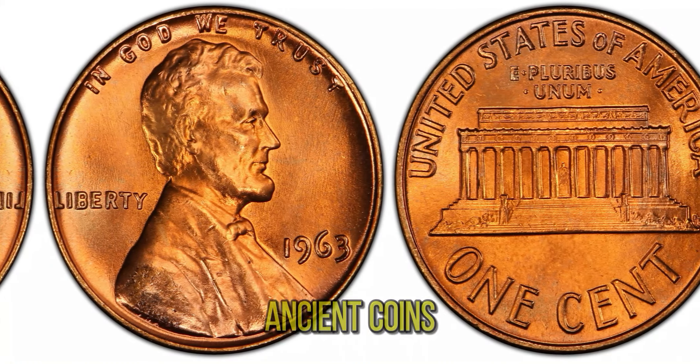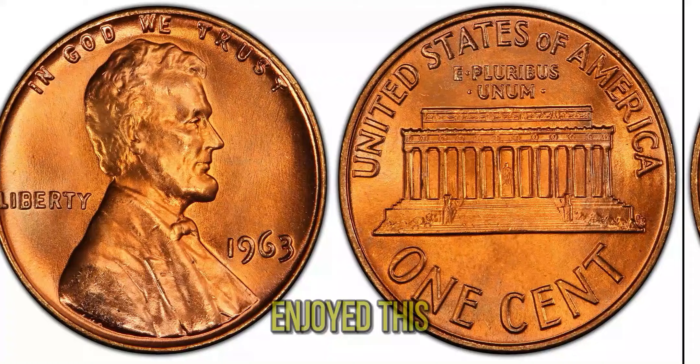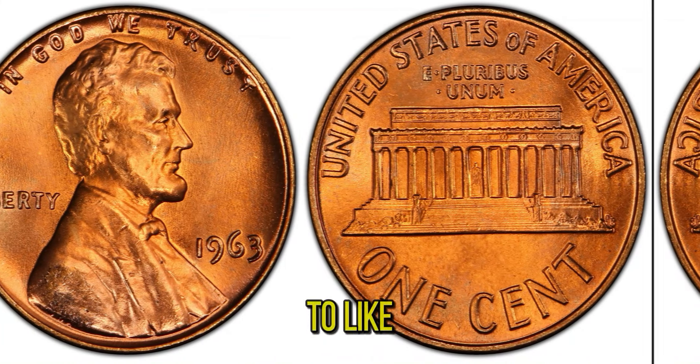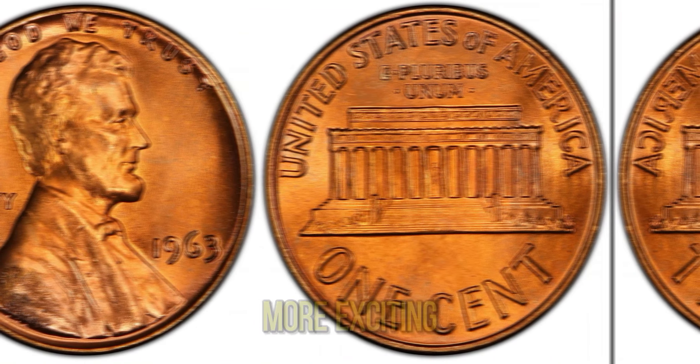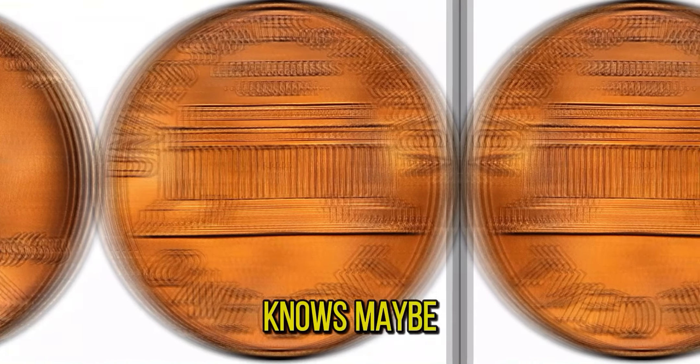Remember, the world of coin collecting is vast and full of surprises — from rare pennies to ancient coins, there's always something new to discover. If you enjoyed this story, don't forget to like, share, and subscribe for more exciting numismatic tales. And who knows, maybe you'll be the next lucky collector to strike it rich.